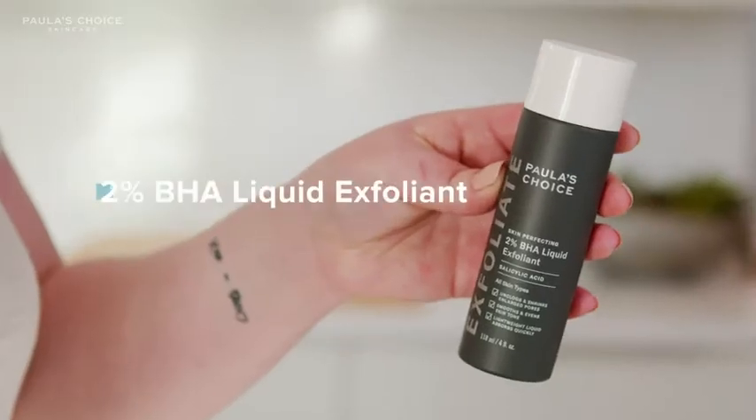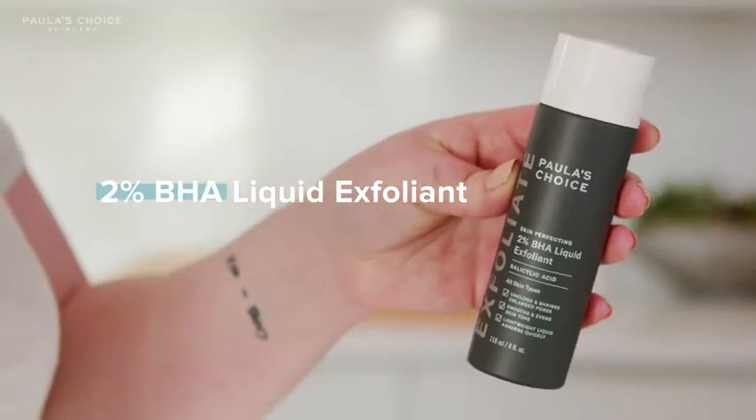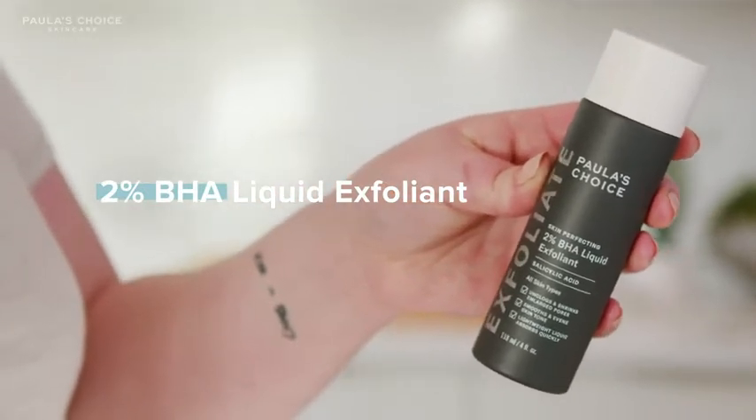This is the Paula's Choice 2% BHA liquid. I love this because it's a daily leave-on exfoliant. It's water-light — it's not like an exfoliant that you might be used to.